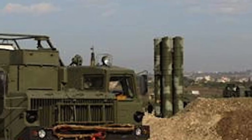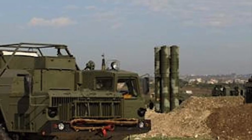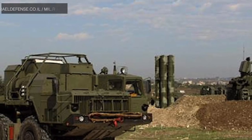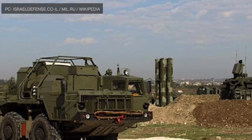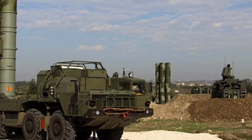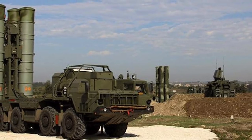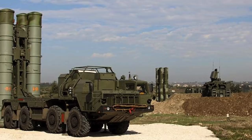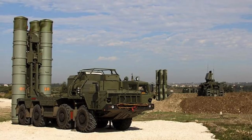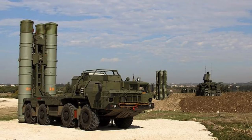The S-300 deploys several missile types. First, the short-range 9M-96E with a range of 40 km (25 miles), featuring an active radar homing head capable of intercepting targets at up to Mach 2.6. Second, the medium-range 9M-96E-2 with a range of 120 km (75 miles), capable of intercepting targets at up to Mach 3. Third, the long-range 48N6 with a range of 250 km (155 miles), capable of intercepting targets at up to Mach 14.